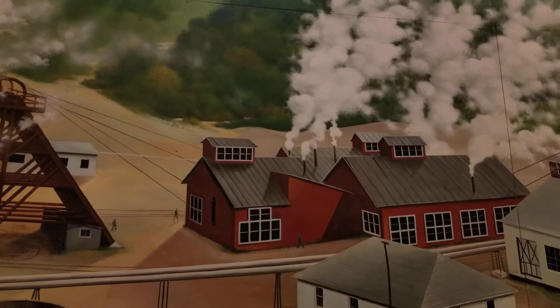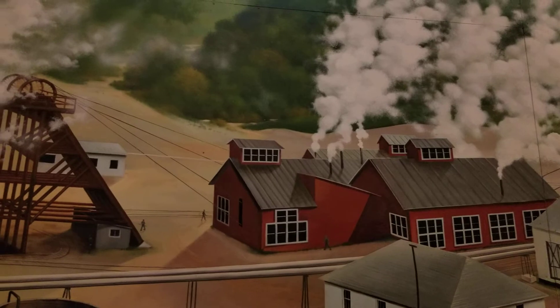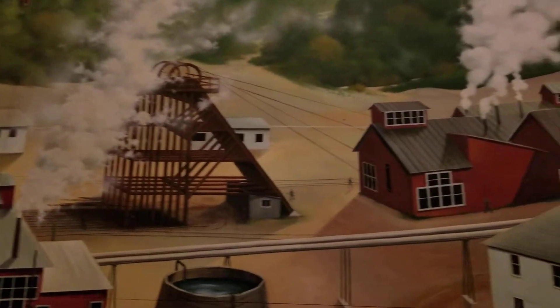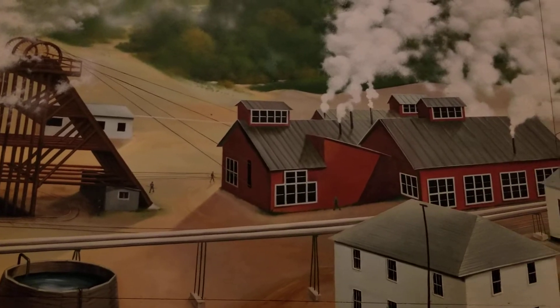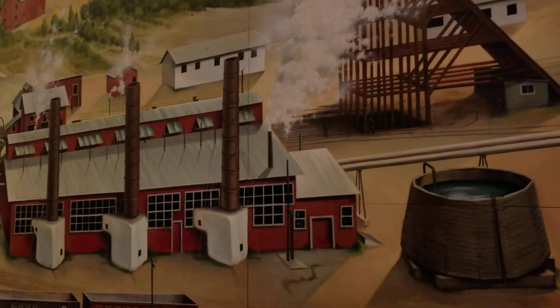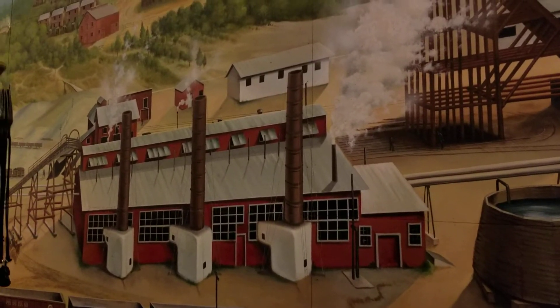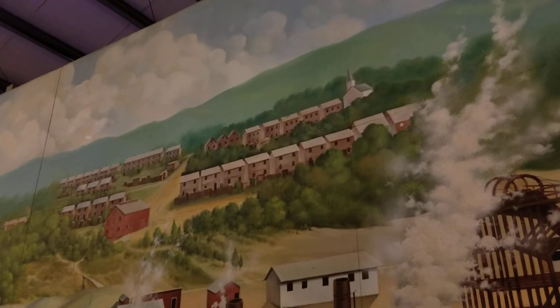Their hoist drum would be in that building with an operator listening for bell signals. There would be people in the mine communicating with him via an electric buzzer, and based on how many tones were hit, they would know what level — how much wire rope to let out to send men up and out or down.